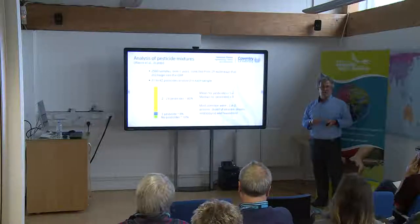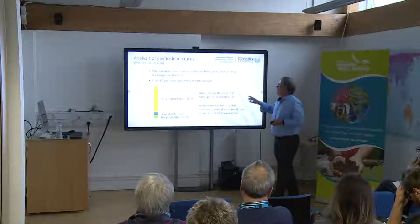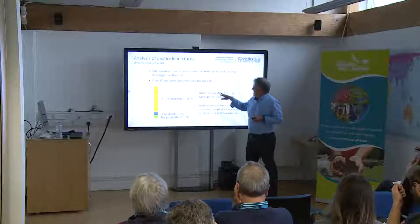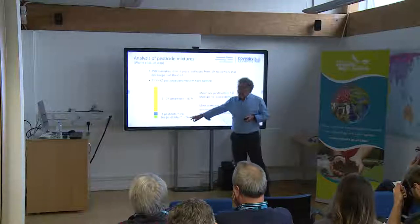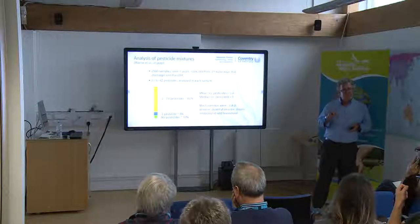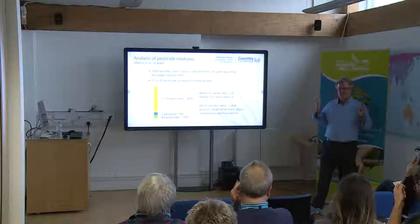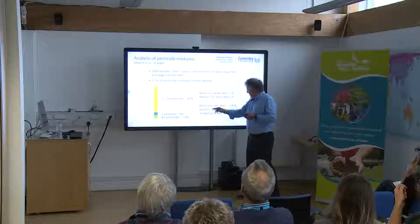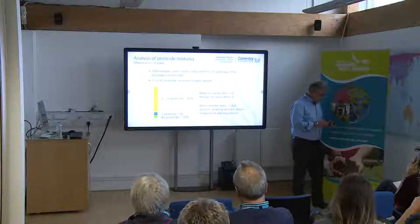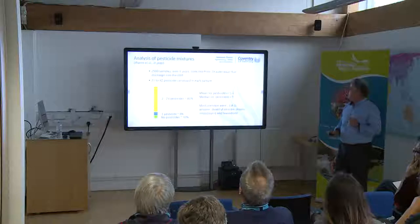Another problem is that traditionally we deal with pesticides one by one. We went back and looked at about 2,500 samples we had collected. Only about 1% of samples had no detectable pesticide, 9% had only one pesticide at detectable concentrations, and over 80% contained mixtures — anything from two to 23 pesticides, with a mean and median of about five. So it's clear that if we're going to really address the risk to the reef, we have to deal with mixtures, not individual chemicals.